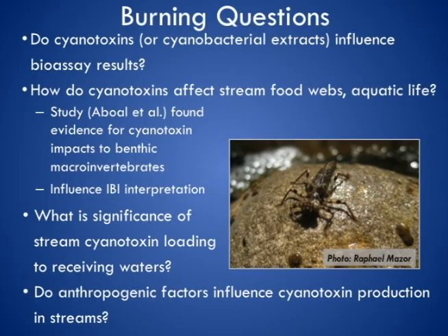I'm going to end with some hypotheses we'd be interested in pursuing going forward. The first is basically trying to get a more direct understanding of whether there is a mechanistic relationship between the presence of cyanotoxins and the outcome of bioassays. Another thing our biomonitoring group should be interested in is the potential effect of these cyanotoxins on stream benthos — and not least, could they potentially be influencing the biotic index scores?